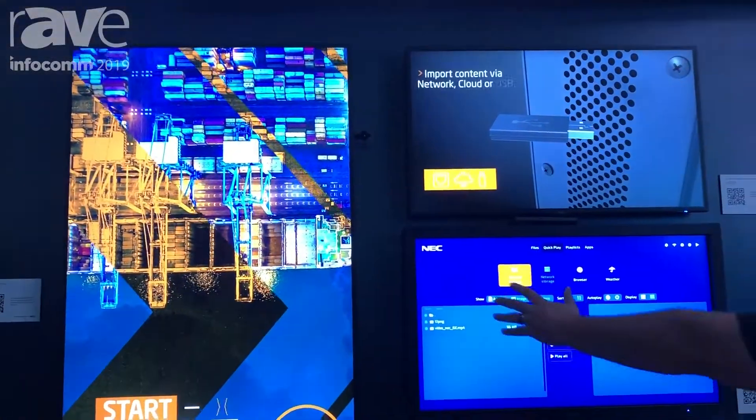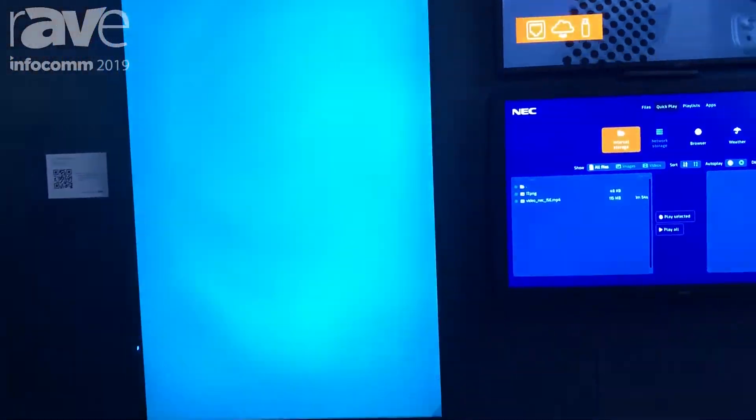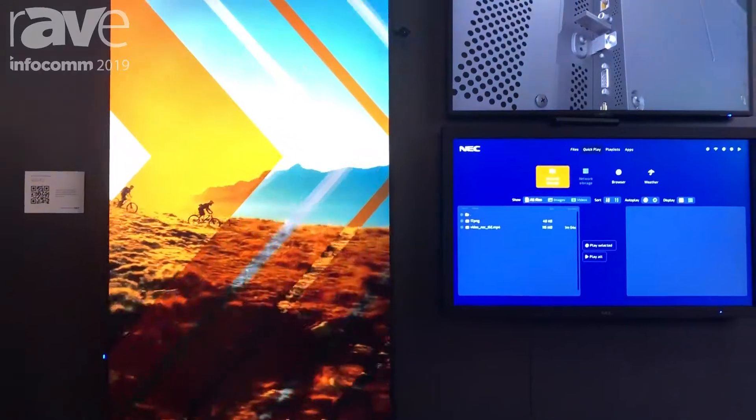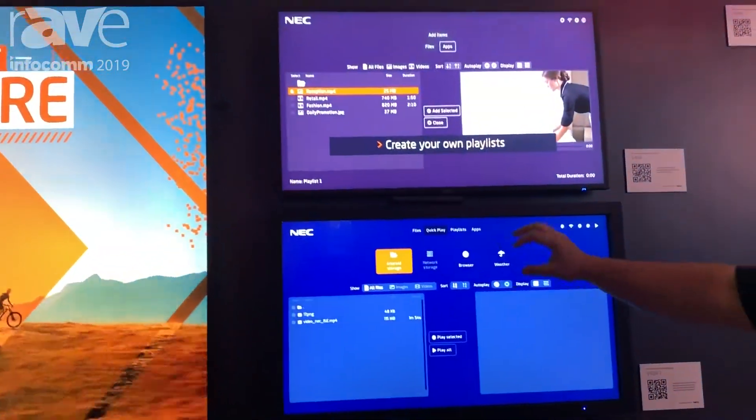Moving down to here with the three screens that I have: I have a video running in 1080p in portrait, video in 1080p in landscape, and here I have an example of what the user interface looks like for the built-in media player.